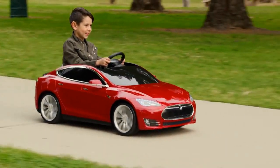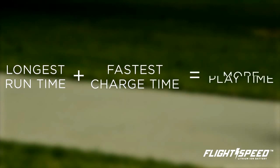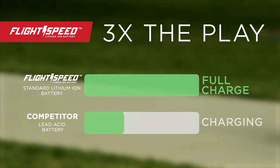The Model S for Kids is powered by FlightSpeed lithium-ion technology to provide more playtime than any competitive product. Traditional lead acid batteries need to charge overnight, but FlightSpeed lithium-ion batteries charge in as little as 3 hours for 3 times the play per day.